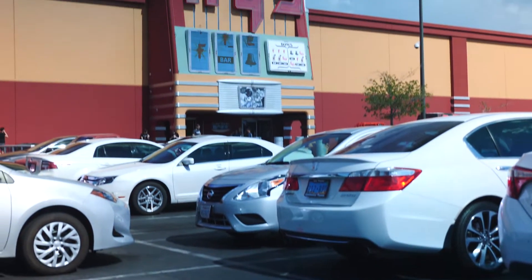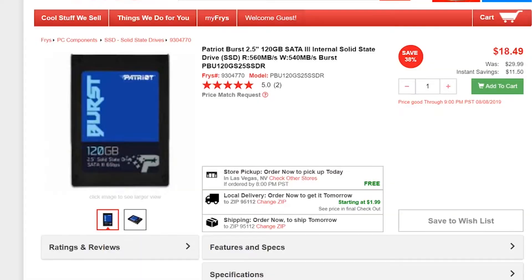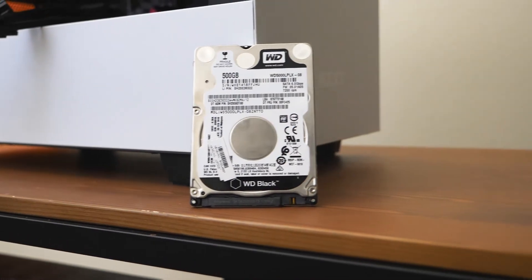The last things we grabbed were storage. I went out and grabbed a 120 gig SSD from Fry's for $20 — storage is really hard to find locally, so screw it. To complement that, we got a 500 gig 2.5-inch drive from Western Digital; I got 10 of these for $10 each.